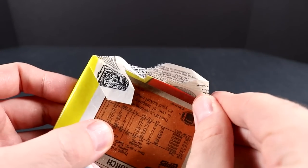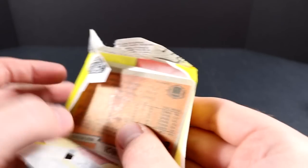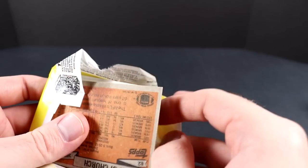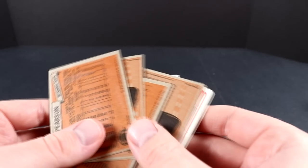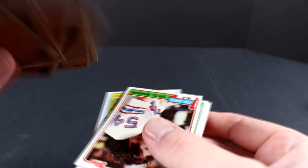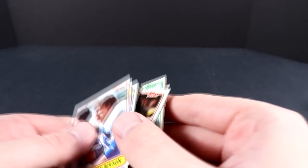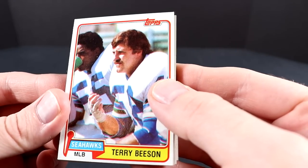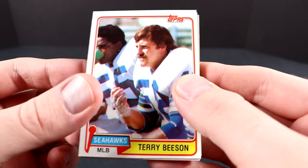How many cards are in a pack? For everyone watching this video, you know the exact amount. There are 36 packs in this box, so we can just multiply that and figure out the odds of getting a Joe Montana rookie card. I really feel we'll get a Montana rookie card — I just have this feeling. To me, this box looks real, authentic, never been opened or tampered with.